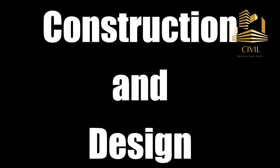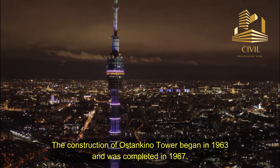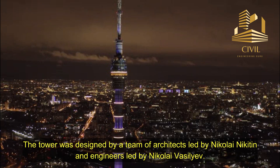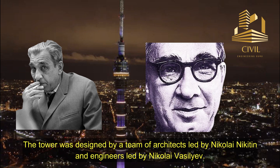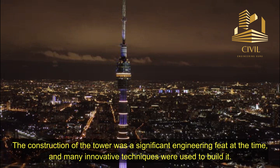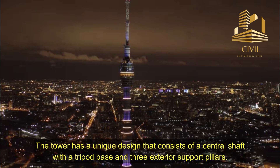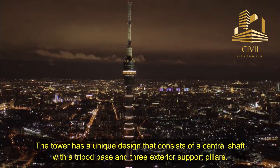Construction and design. The construction of Ostankino Tower began in 1963 and was completed in 1967. The tower was designed by a team of architects led by Nikolai Nikitin, and engineers led by Nikolai Vasiliev. The construction of the tower was a significant engineering feat at the time, and many innovative techniques were used to build it. The tower has a unique design that consists of a central shaft with a tripod base and three exterior support pillars.